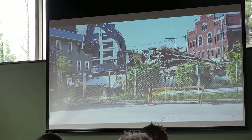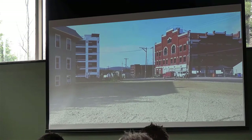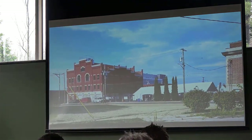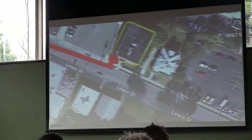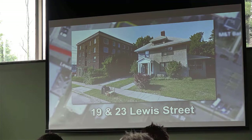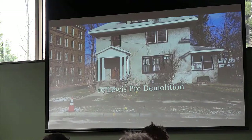Pay attention to the landmarks here. The nursing school is one. The firehouse is another. That house on the left will be removed. This gives you an idea of where we are in the district. We are now on Lewis Street, looking northward, specifically looking at two parcels — 19 Lewis and 23 Lewis. These become very important, and I'll speak to that in a minute.